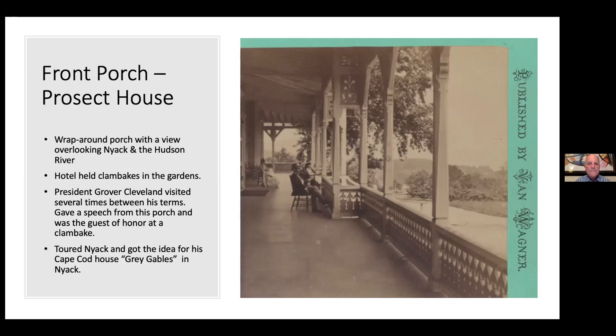Cleveland sat on this porch one evening after dinner, and a bunch of his Democratic supporters showed up on the lawn and asked him to speak, so he had to give a short talk. On one of his trips, he toured the river and noticed an interesting house on the corner of Voorhees and Broadway in Nyack with a lot of different gables. He was so struck with it that he later designed a house in Falmouth, Massachusetts on Cape Cod, which he named Gray Gables in memory of the house in Nyack. It's now a historic site.